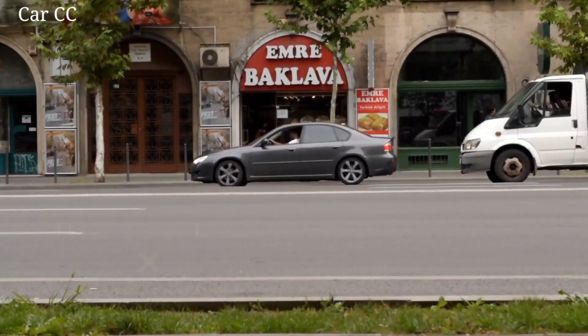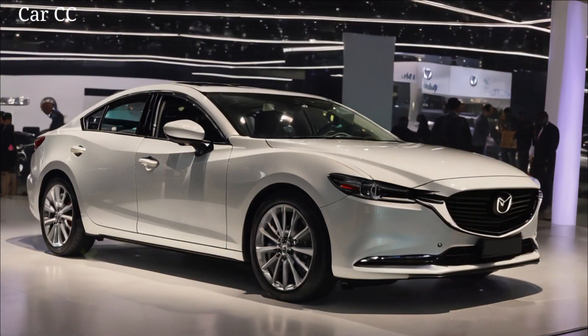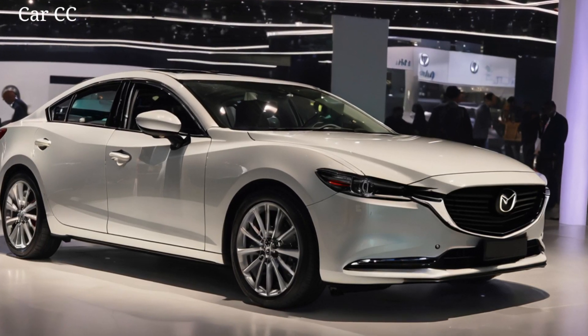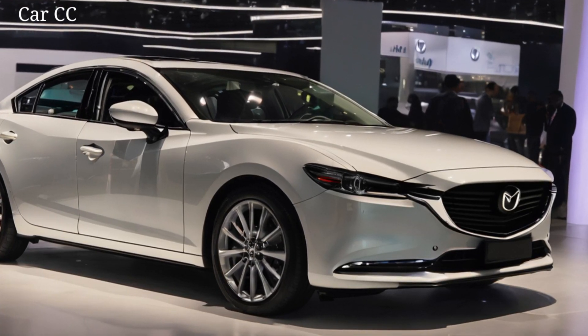Yo, gearheads, buckle up, because today we're cracking open the vault on one of the most highly anticipated rides of 2025, the all-new Mazda 6 sedan. Rumors have been swirling around this beast like bees to a honeycomb, so let's ditch the speculation and dive into the real deal.